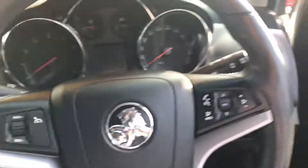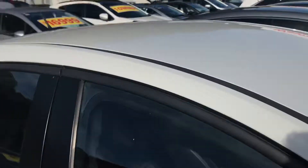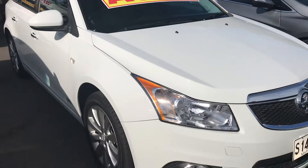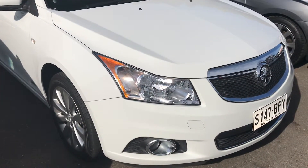So yeah, that completes the video. I'll send that one through to you. Hopefully you like what you see, Mel. I'll work you out a price and hopefully we can see you down tomorrow and show you both cars. And if this one's the one for you, we'll happily help you. Thank you.